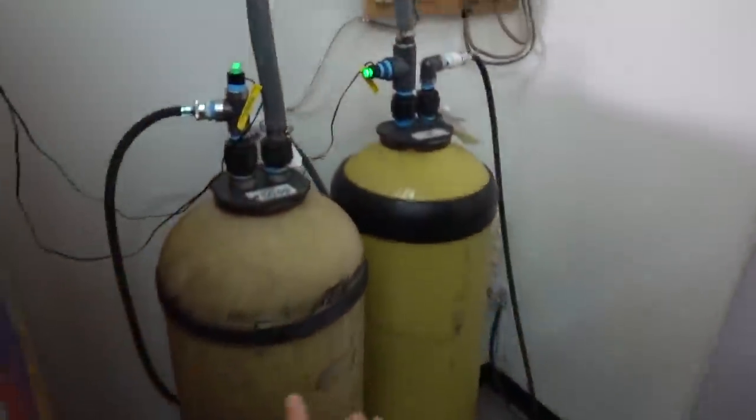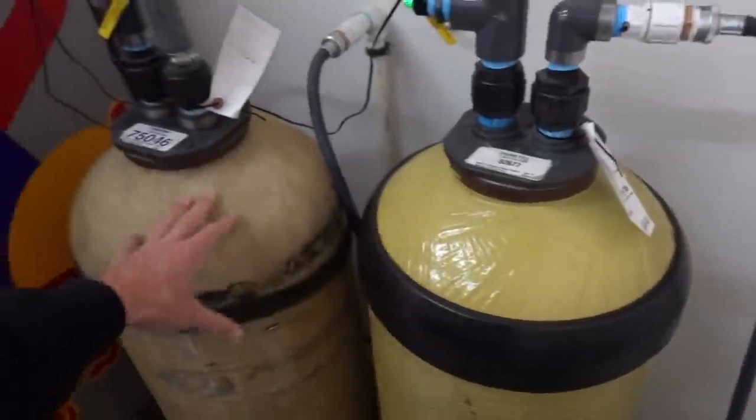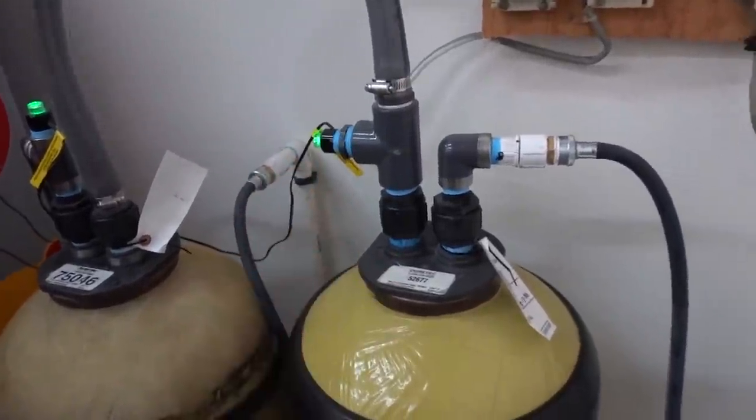If you guys haven't seen the pressure washer setup that I have, we'll talk about that in a second. First let's go a little more in-depth on the deionized water setup, which are these two tanks right here. Technically you only need one deionized water tank — the salesman kind of sold me on two — and at this point I'd rather have two as a backup.